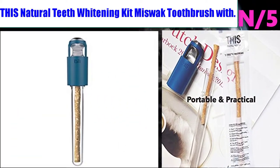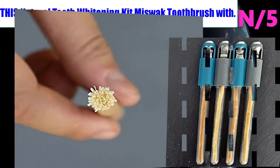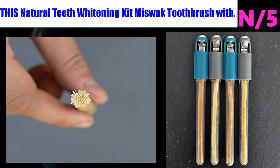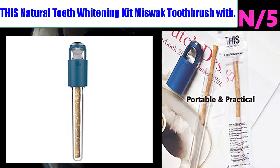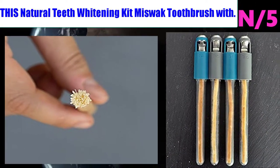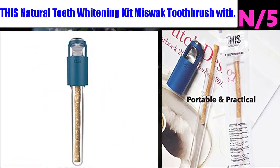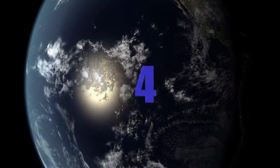Number 5: This natural teeth whitening kit — miswak toothbrush. Lasts more than three weeks. Miswak sticks are approximately 18 centimeters long; the last 5 centimeters shouldn't be used since it collects bacteria from your teeth via fibers. Used once a day, one miswak stick will be enough for approximately 20 to 25 days.